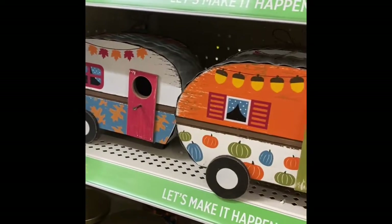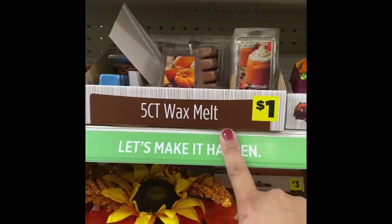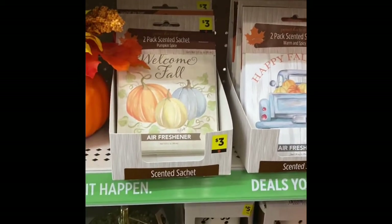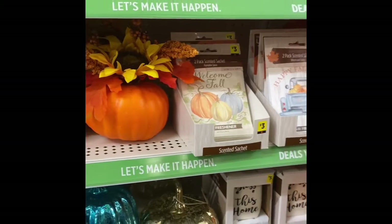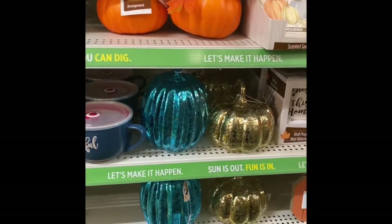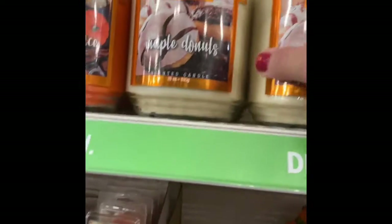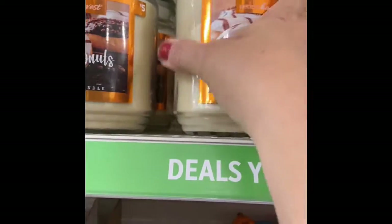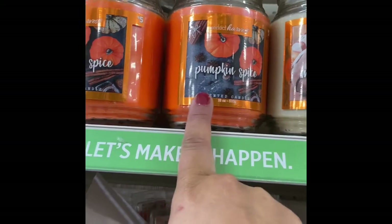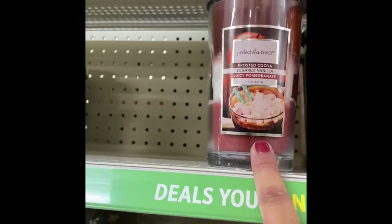Over here they have a lot of candles, wax melts, and scented sachets — for those that can't have scents at home, that's a great option. I can't because I have allergies, but for those that can, there are a lot of different options. The big candles are five dollars — scents include maple and donuts, pumpkin spice, sugar cookies, and roasted cocoa.